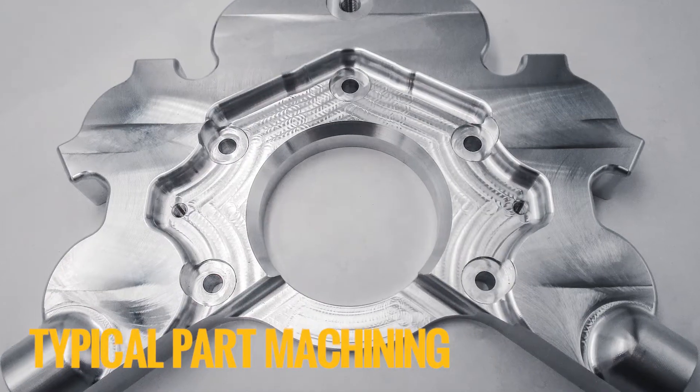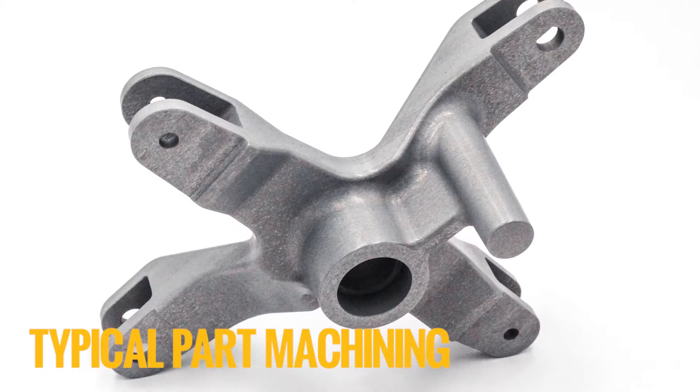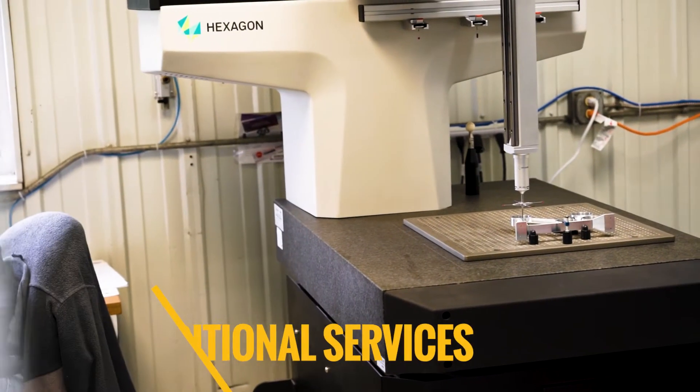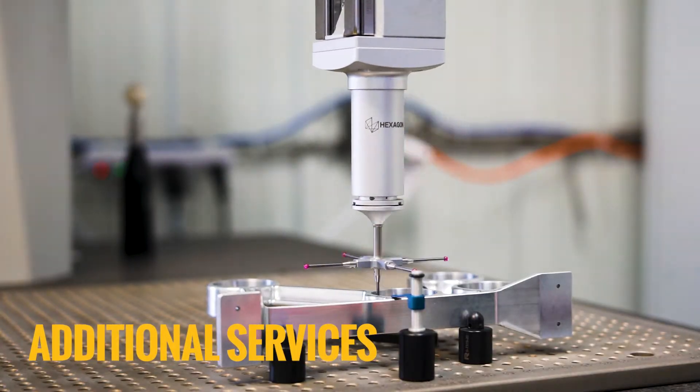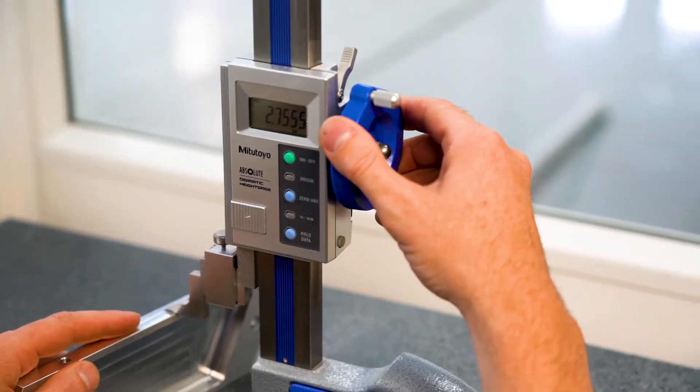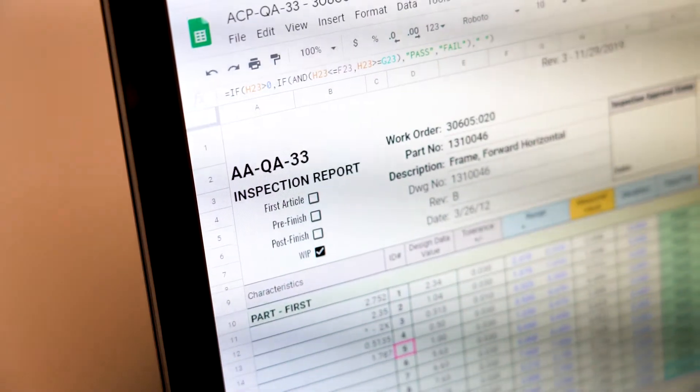Parts such as brackets, mounts, covers, and fittings are just a few of the many typical parts we routinely machine. AirCore's quality system ensures that your parts are delivered in exact accordance with your specifications and requirements.